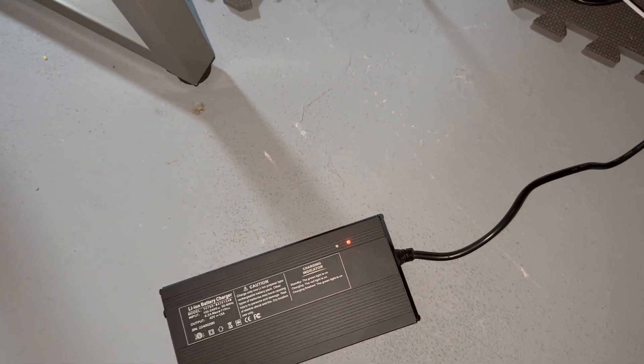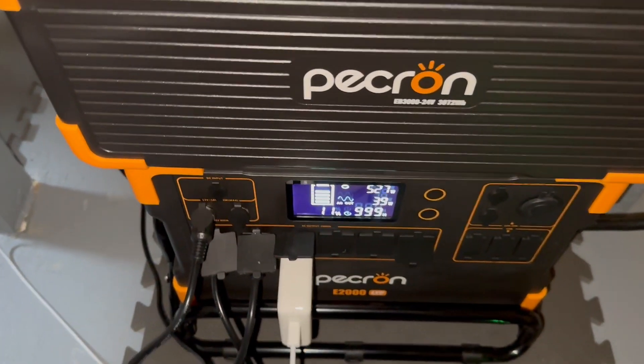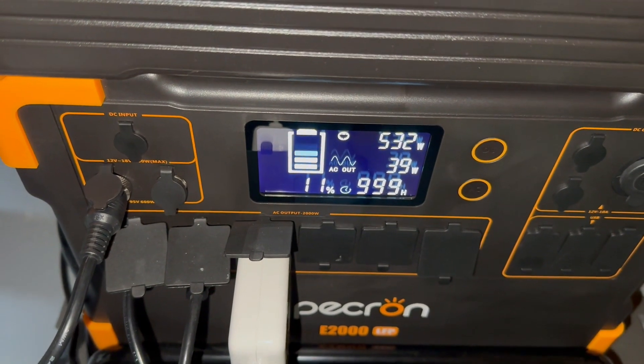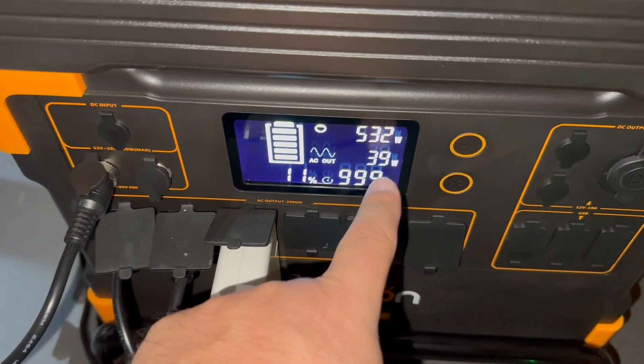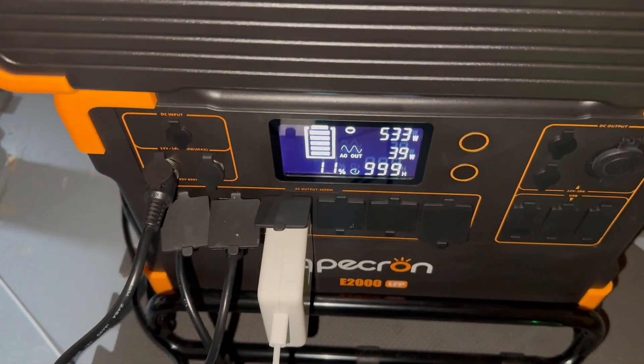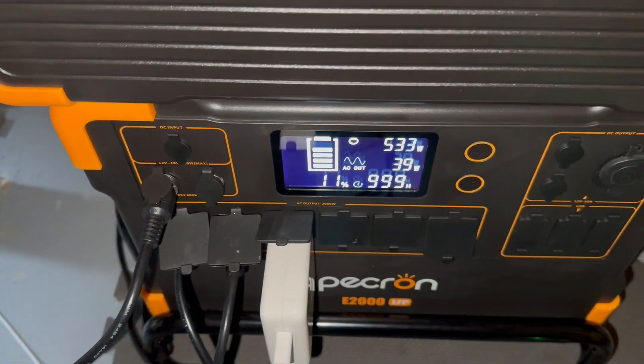This thing kicked on — you know it's on and it's charging when this green light right there turns red. It looks like it's charging at about 530 watts right here. Don't worry about this — this is how many watts my computer is using. So this is how much is draining the battery, and this is how much is charging the battery.